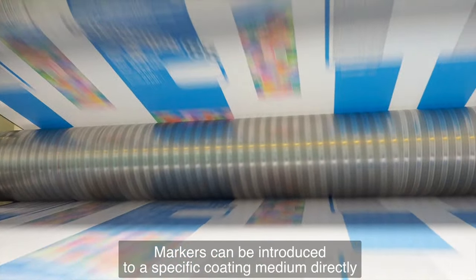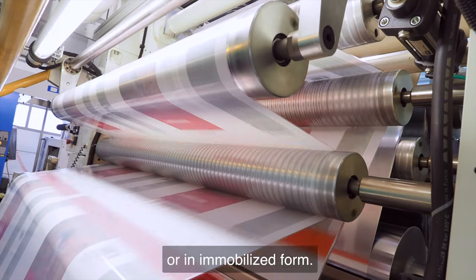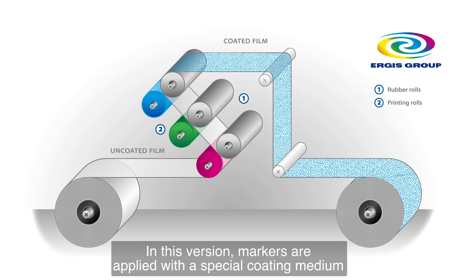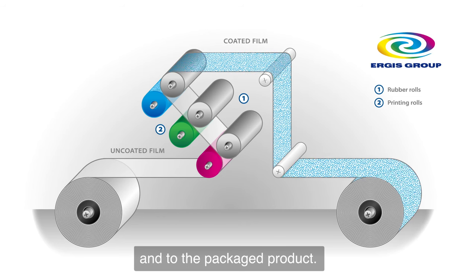Markers can be introduced to a specific coating medium directly or in immobilized form. The medium is chosen to be compatible with the markers in the polymer background. In this version, markers are applied with a special coating medium with physiochemical properties inert to the plastic film and to the packaged product.